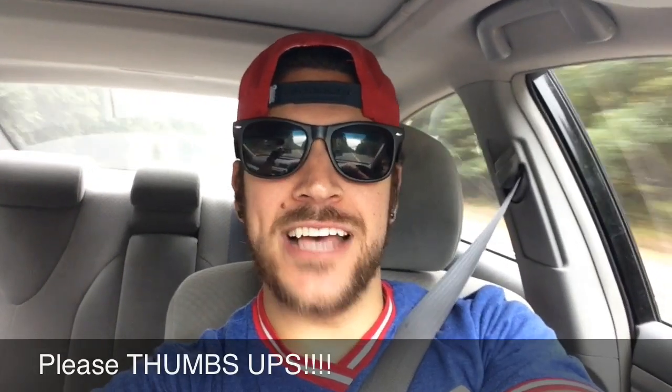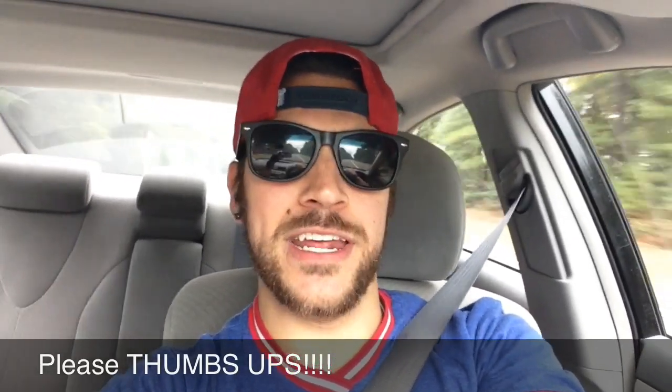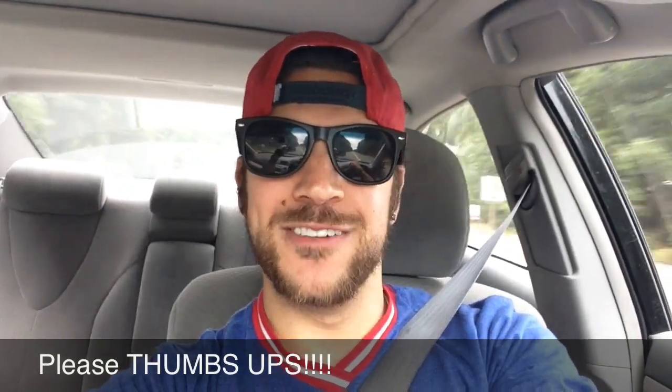Alright guys, I hope you enjoyed that sneaker rotation. As always, I thank you very much for watching my videos, I truly appreciate it. Feel free to subscribe and hit the thumbs up button. I'll talk to you guys tomorrow — take care, peace.